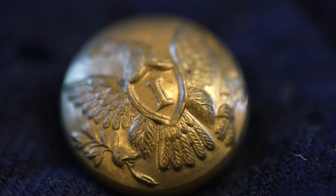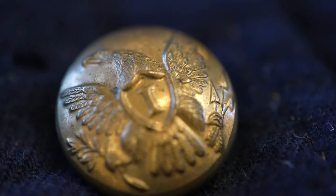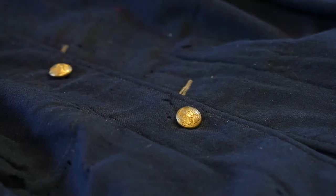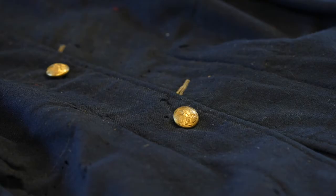This jacket also has buttons present on it, and it would have been manufactured from wool, so it's very interesting to see this from a textile perspective as well.